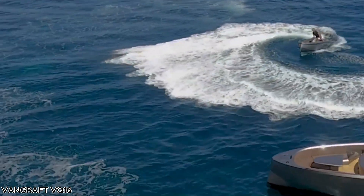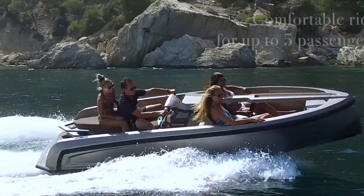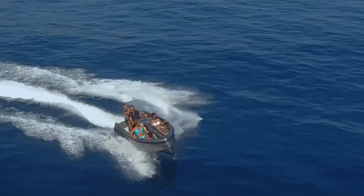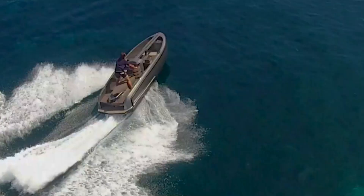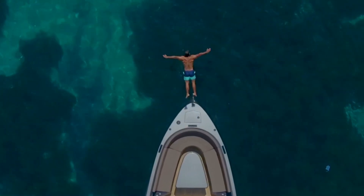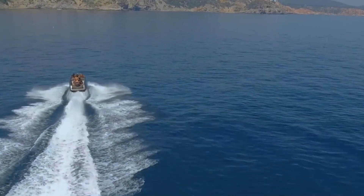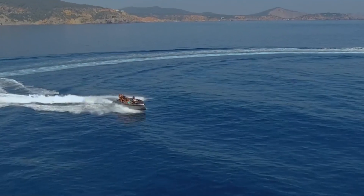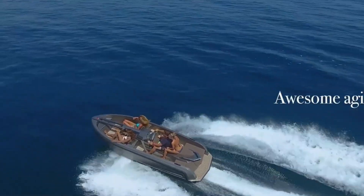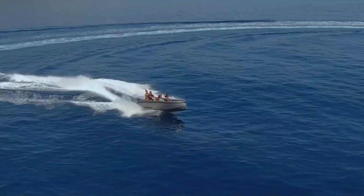The Vankraft VQ16 is an exceptional hybrid watercraft that combines the agility of a water scooter with the elegance of a luxury yacht tender. Crafted by Vanquish Yachts, renowned for their custom-built maritime masterpieces, the VQ16 delivers both thrilling performance and refined craftsmanship. Measuring 5.67 meters in length with a 1.66-meter beam, it comfortably accommodates up to five passengers, making it ideal for both leisure and adventure. Powered by a Yamaha jet propulsion engine offering 185 or 250 horsepower, the VQ16 reaches an exhilarating top speed of 45 knots and can push even further to 53 knots. With a 60-liter fuel capacity and a draft of just 0.2 meters, it's perfectly suited for exploring shallow waters or high-speed cruising.